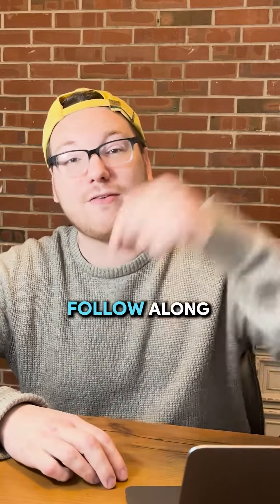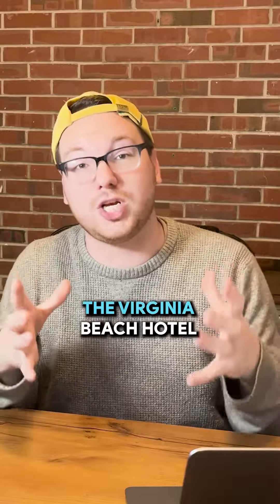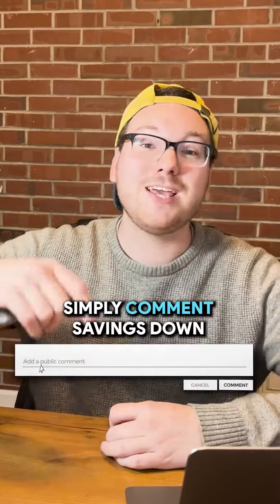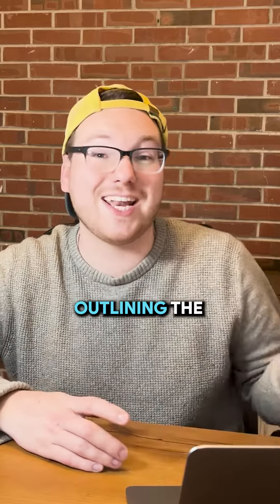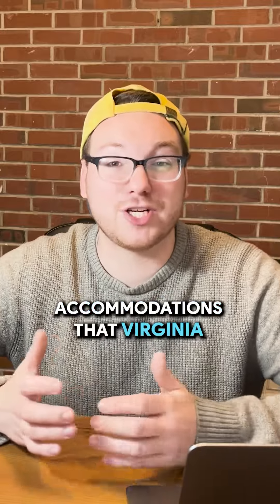And number three is to like and follow along because I have compiled a list of all of the Virginia Beach hotel and lodging accommodations and I'd love to give you a free copy of this hotel guide. Simply comment "savings" down in the comments below and I'd love to send you a copy of this free guide outlining the different hotel, condo, and camping accommodations that Virginia Beach has to offer.